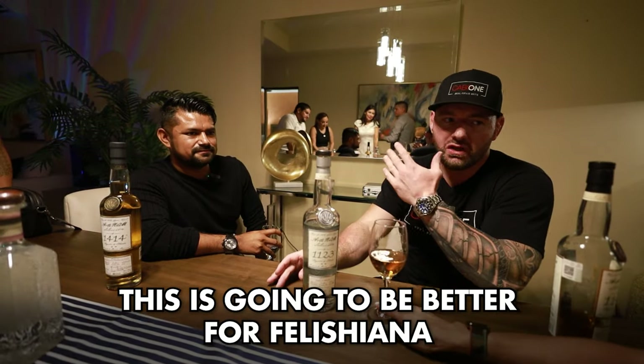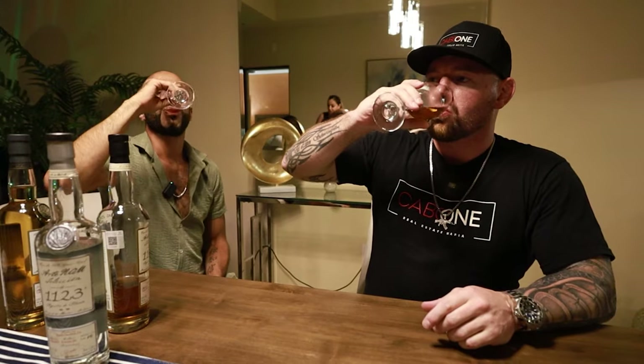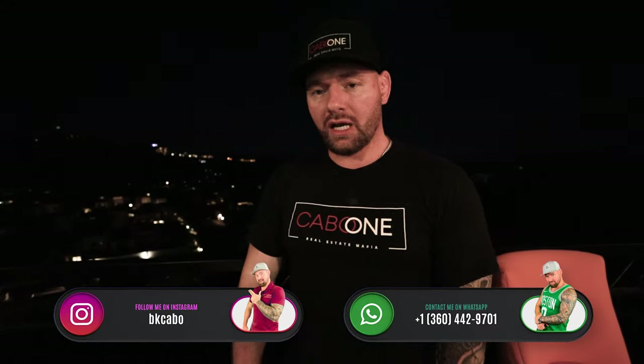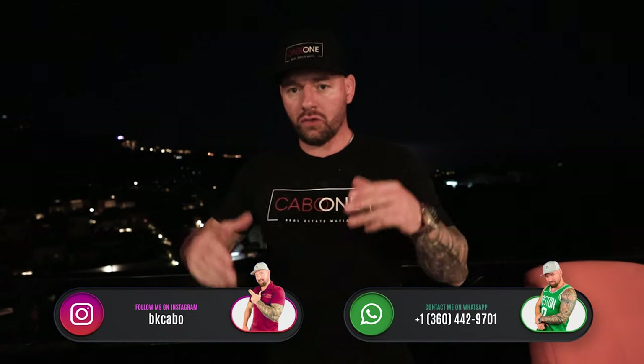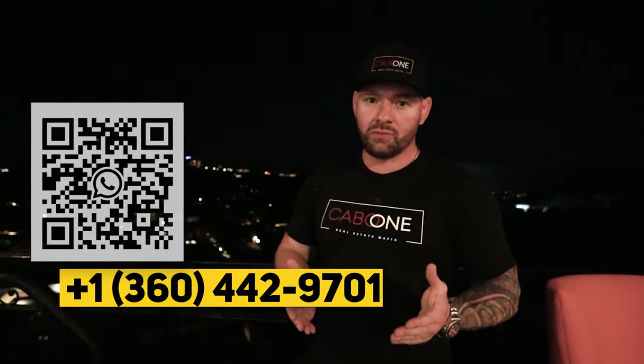Thanks to everybody again for coming out and showing support to the Cabo One Real Estate Mafia family. Thanks to Javi, Caesar, Elias, and everybody that's always helping out — I love each and every one of you. You guys know the charity we do with Texas Hold'em: if you have anybody who needs a sponsorship — a cousin, anybody that would like to train MMA but can't pay for it — message me and I'll help them out with membership fees, gloves, all that. We want to help out as many kids as we can. See you on the next video — Cabo One Real Estate Mafia.